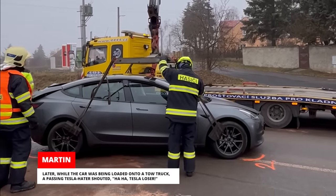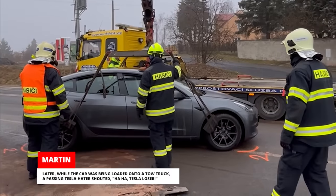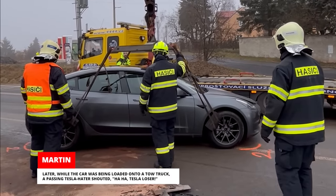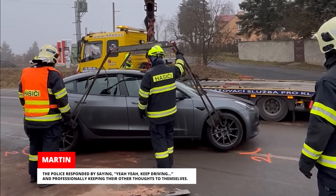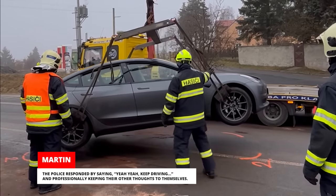Later, while the car was being loaded onto a tow truck, a passing Tesla hater shouted, 'Ha ha, Tesla loser!' The police responded by saying, 'Yeah, yeah, keep driving,' and professionally keeping their other thoughts to themselves.